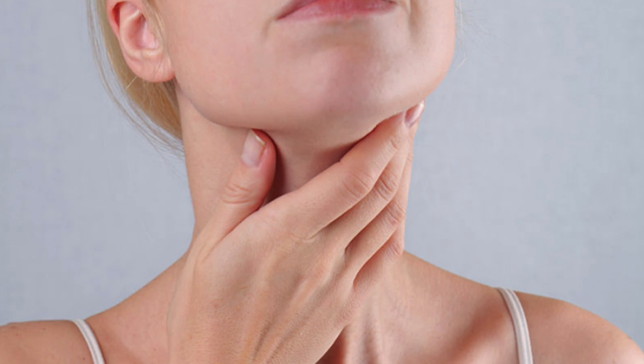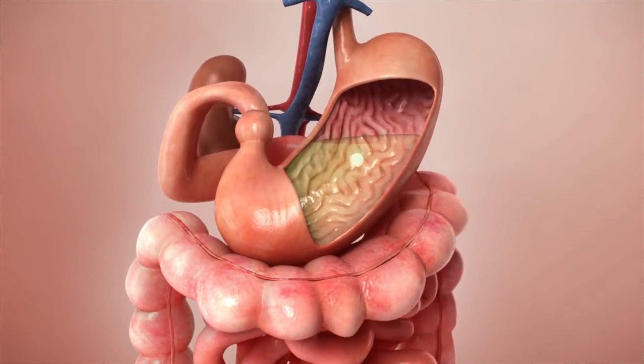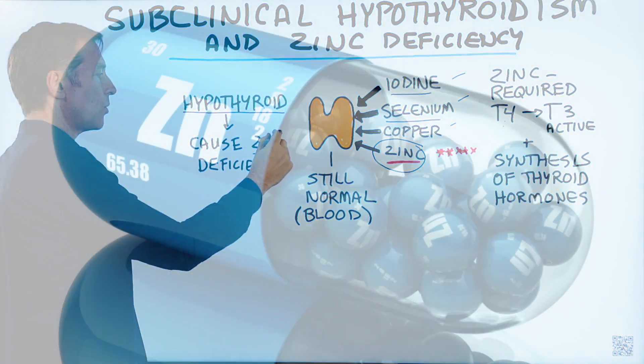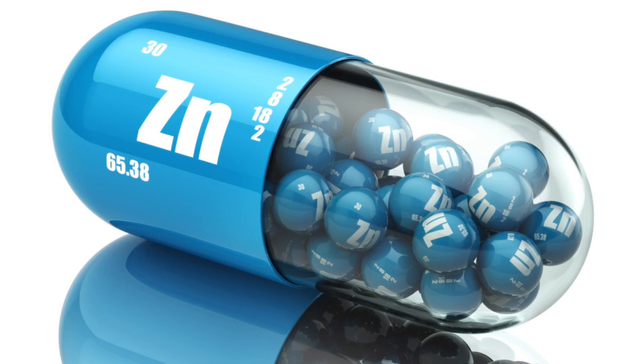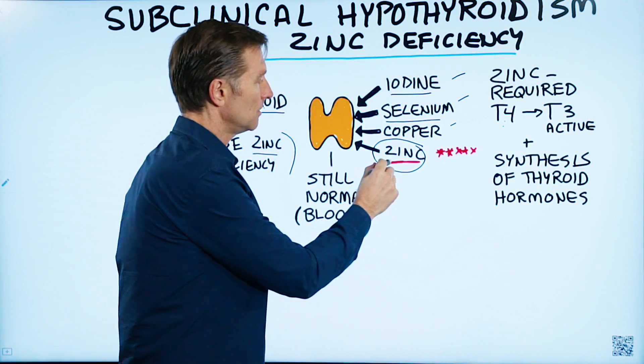The other problem is once you have a hypothyroid condition, you're going to have a hard time absorbing zinc. So the fact that you have a slow thyroid causes more of a zinc deficiency. To make this simple: if you have any thyroid symptoms, don't forget about zinc.